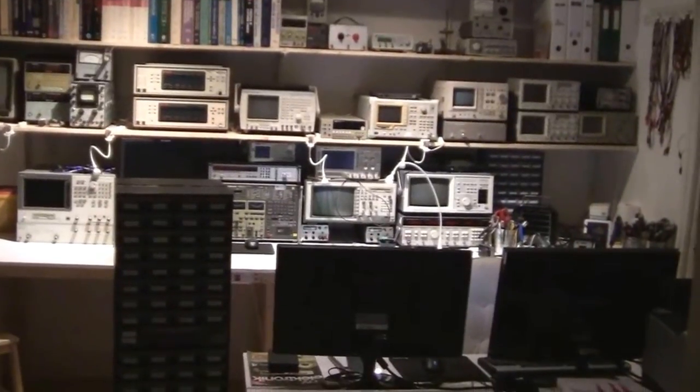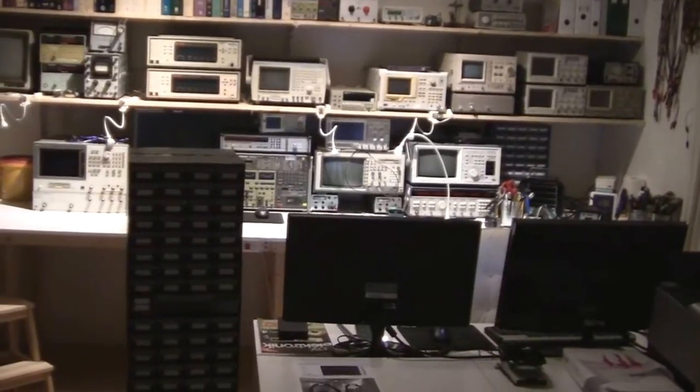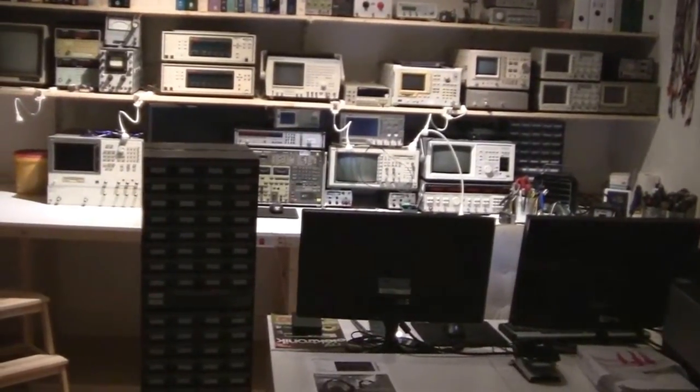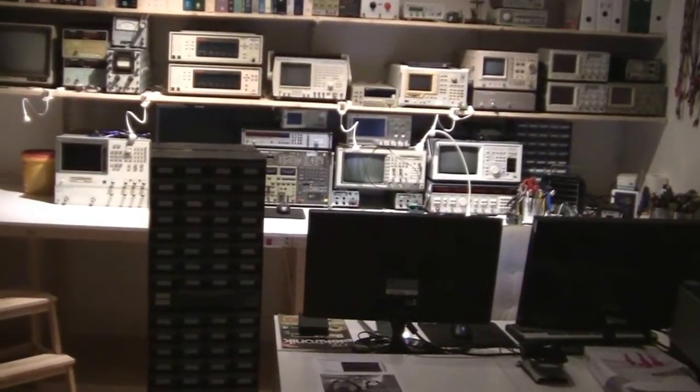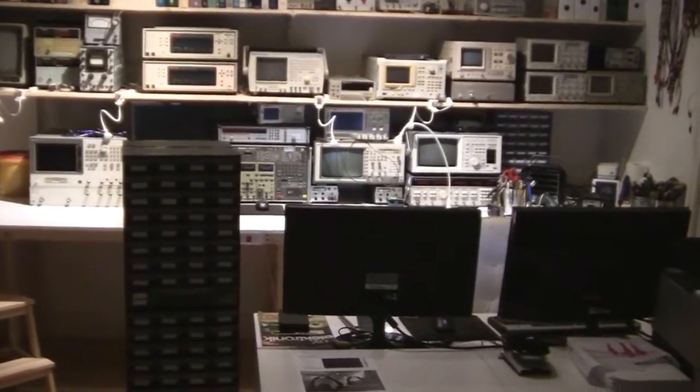Hi there and welcome. You may have noticed in my last couple of videos that the lighting has improved greatly. That is because I've been moving all my equipment downstairs to another office, and I'm going to give you a short tour now.